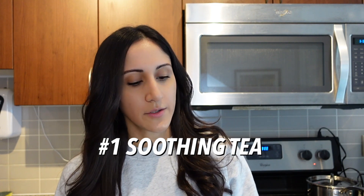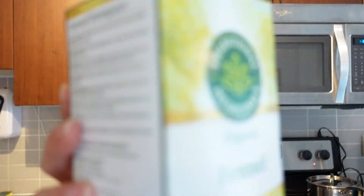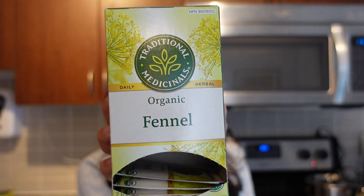The first thing I like to do is make a tea. I'm using two herbs — one of them is marshmallow and the other one is fennel. Marshmallow root is very soothing and can help to reduce gut inflammation. Fennel is great for helping with digestion, bloating, and gas.